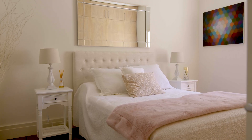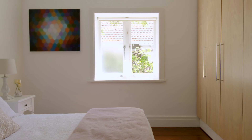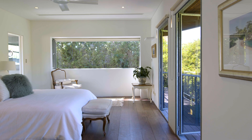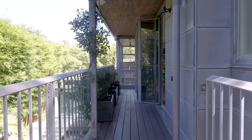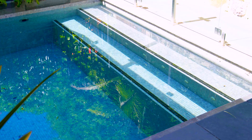Bedroom and bathroom accommodation is set to impress with a spacious designer master suite with floor to ceiling custom doors designed to welcome in the natural beauty of the surrounding private gardens.